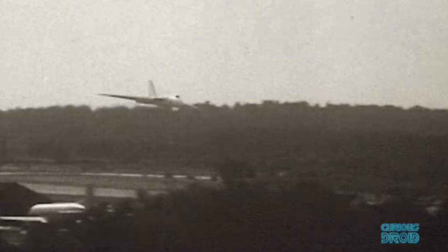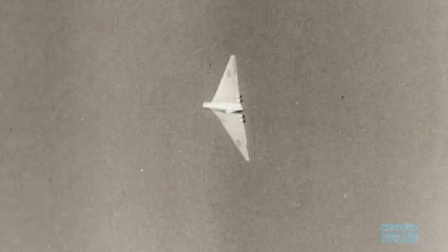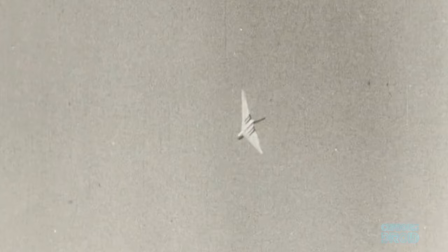performing barrel rolls — a maneuver previously unthinkable and unbecoming of a bomber aircraft. But the V bombers were unlike anything the world had seen before; they were rewriting the book on the jet age.